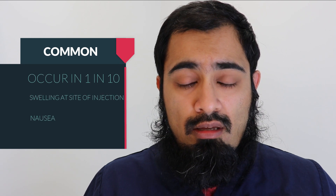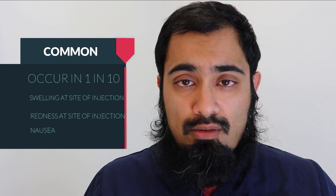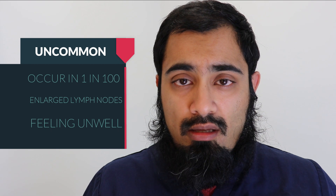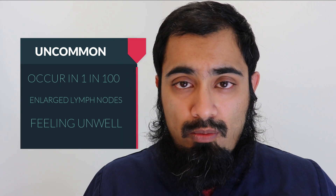Common side effects occur in 1 in 10 people that have the vaccination. These include swelling and/or redness at the site of injection and nausea. Uncommon side effects occur in 1 in 100 people having the vaccination, and these include enlarged lymph nodes and feeling unwell.